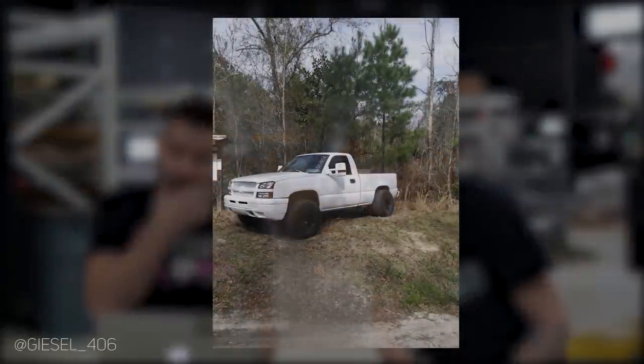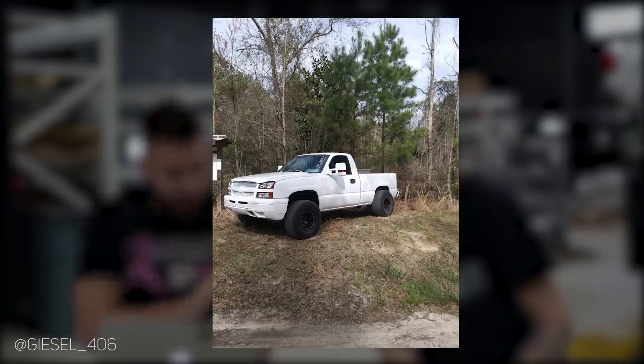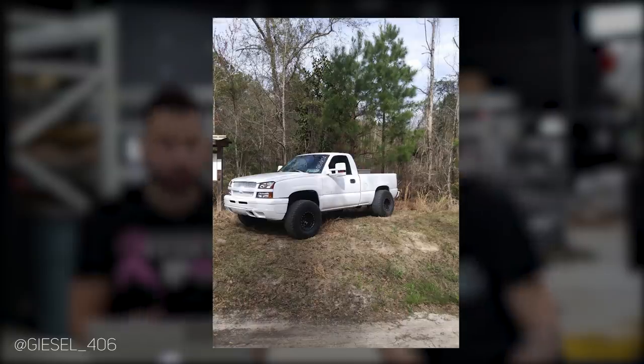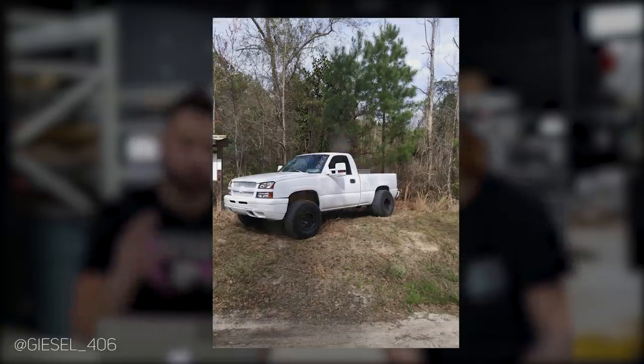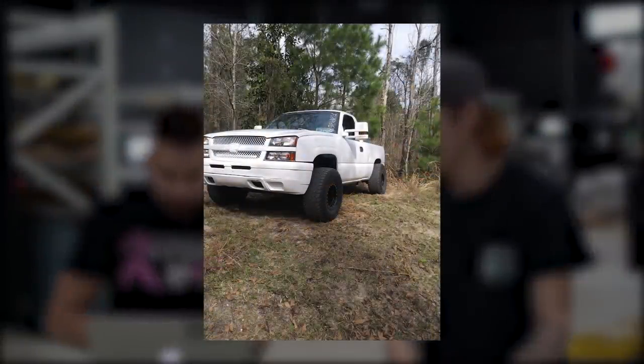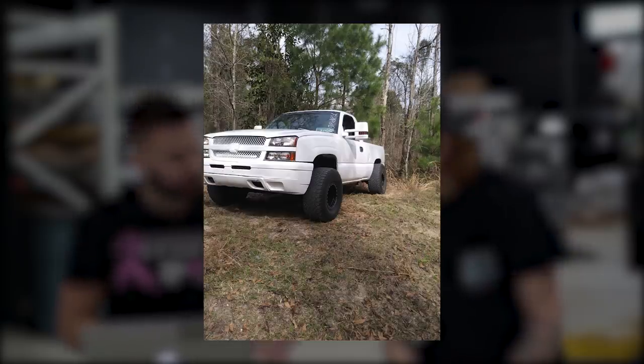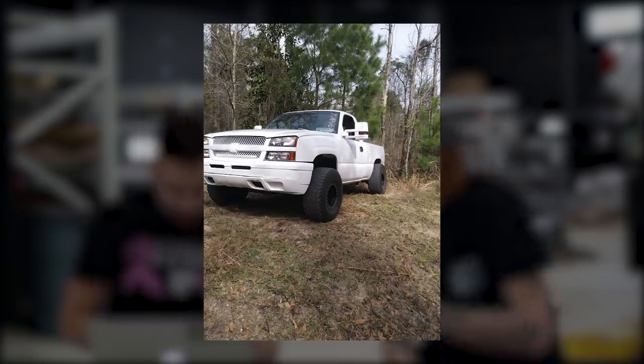This is a 2003 Silverado 1500 regular cab, which we almost never see. He's got 15 by 10s but they are negative 44 offset. A lot of times when you get down to these off-road sizes like the 15s and 16s, it might only be a 10 wide or even an 8 wide but they'll still give you crazy negative offset. So this is kind of mean looking — it's like almost race truck, almost off-road, a mix of both.